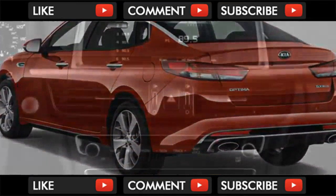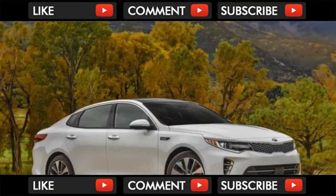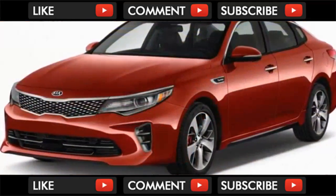The front seats feature extending thigh supports, and on upper models a power tilt height-adjustable passenger seat. The second row doesn't fare as well — the three-across seat sits close to the floor and sits low. The bottom cushions don't have enough contouring for adults either. Try a Nissan Murano on for size and you'll see what we mean.